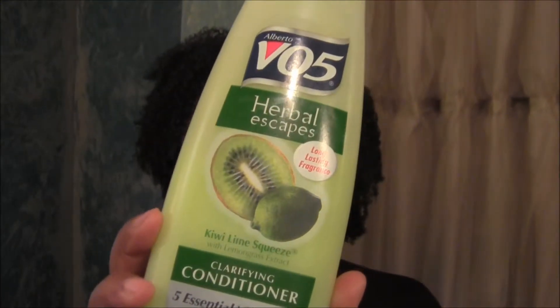Anyway, this was the first time I actually bought the VO5 Herbal Escapes clarifying conditioner. I've been watching this sister with long hair and I'm really impressed with the maintenance of her hair and the types of conditioners she uses - to the point that she never uses a shampoo, always just different conditioners. In one of her videos she said she always clarifies with this particular conditioner, and I know she uses silicones pretty heavily with the Joico products and the Moroccan line.